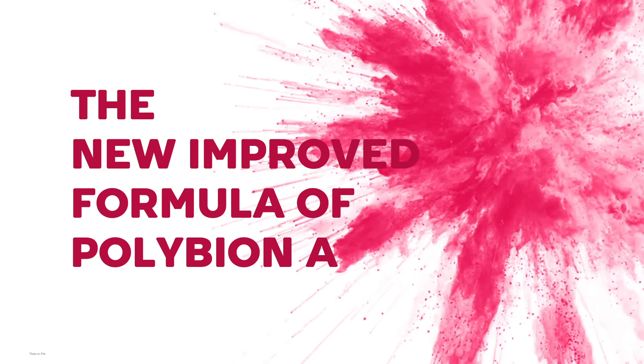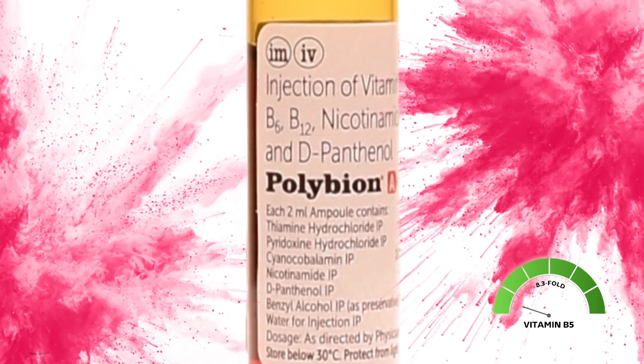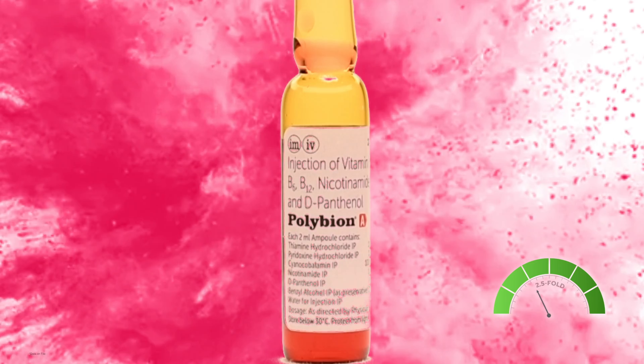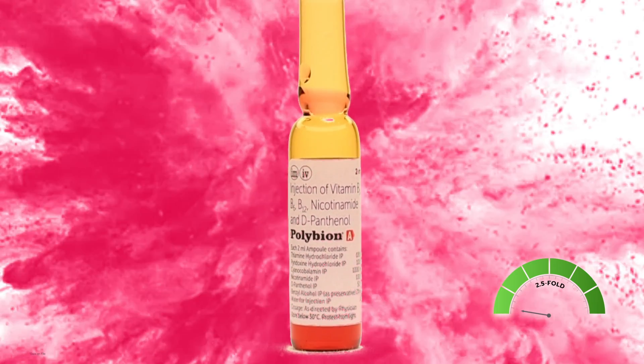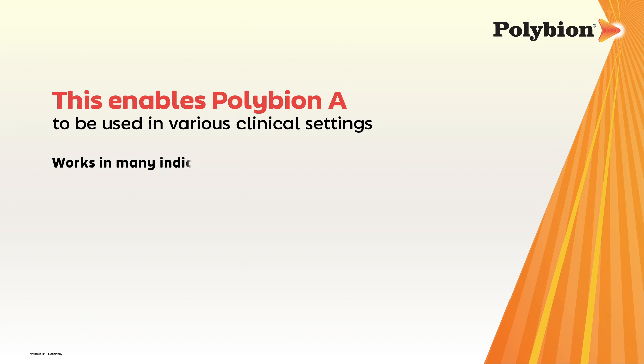The new improved formula of Polybion A contains 8.3-fold more vitamin B5, 25-fold more vitamin B6, and 2.5-fold more vitamin B3. Hence, Polybion A can be given in many indications related to vitamin B deficiency.